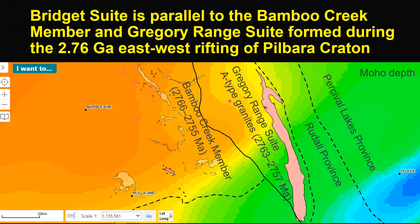This Moho depth map illustrates that the Bridge Suite is spatially correlated with some gradient in crustal thickness and is spatially overlapped with the Bamboo Creek Member, which is a volcanic equivalent of the Gregor Range Suite. Both the Bamboo Creek Member and Gregor Range Suite granite are related to the early rifting of the Pibra Craton. This spatial correlation may indicate the Bridge Suite used some pre-existing architecture during emplacement, originally produced by east-west extension or rifting of Pibra Craton at about 2.76 GA.